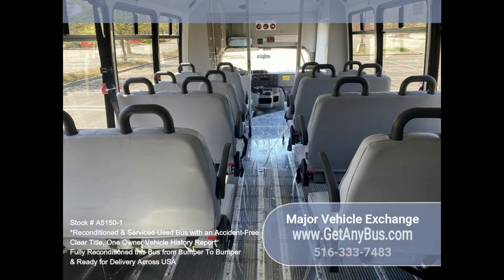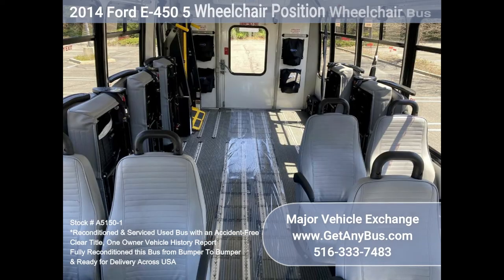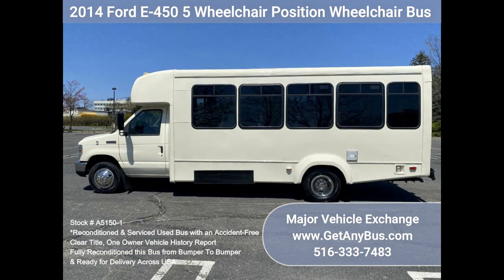Test drives and inspections are welcome. Clean, comfortable, and perfect as a transit shuttle, activity, and outing vehicle for church groups,